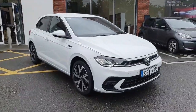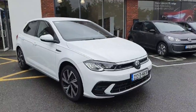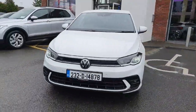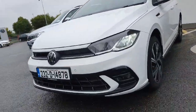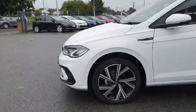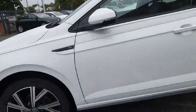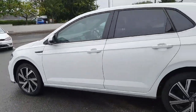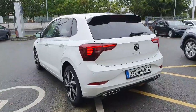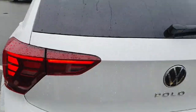Hey guys and welcome back to Joe Duffy Volkswagen here in Navan. Today we have this beautiful Polo R-Line, a petrol 95 brake horsepower, finished in a lovely white metallic color. You have your upgraded R-Line front bumper, LED headlights, upgraded 17-inch Bergamma alloy wheels, R-Line badging on the side, the side skirts, the upgraded R-Line rear bumper, and LED tail lights.